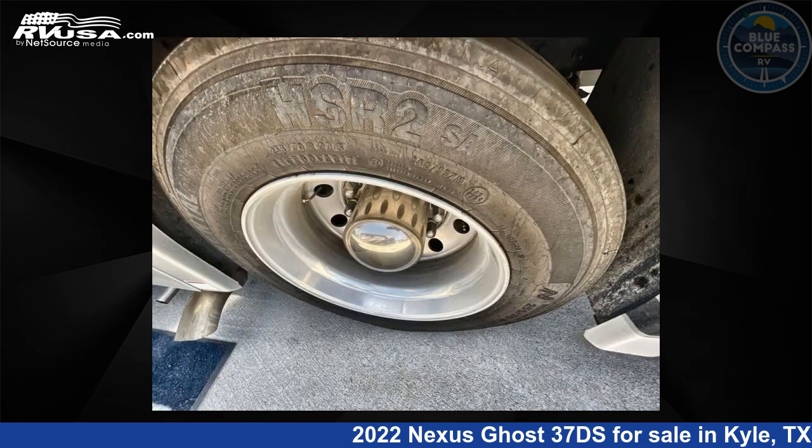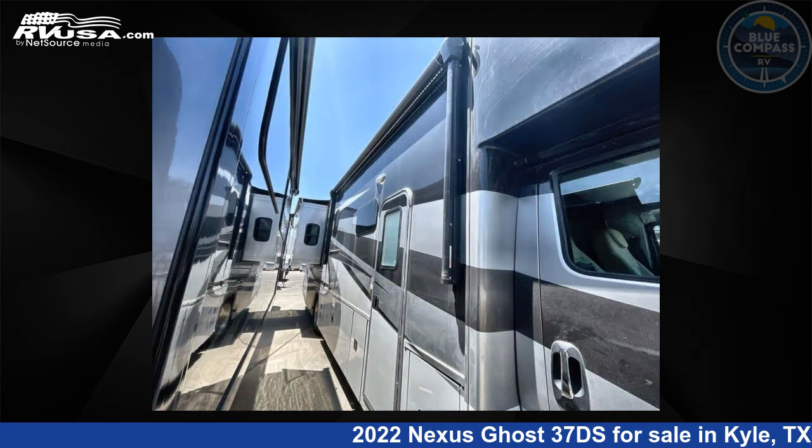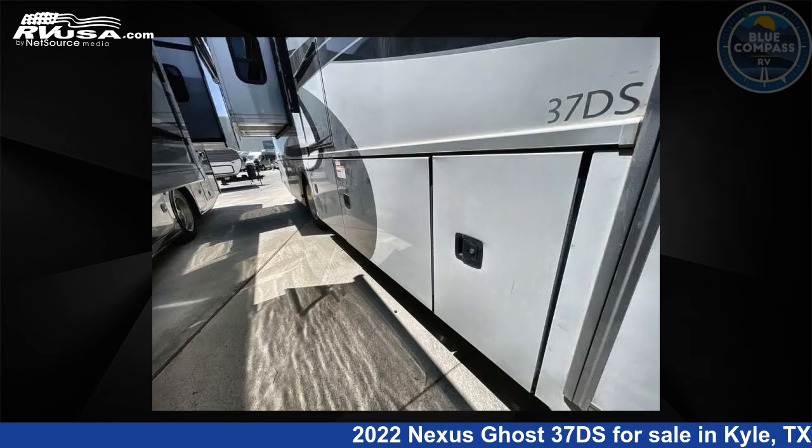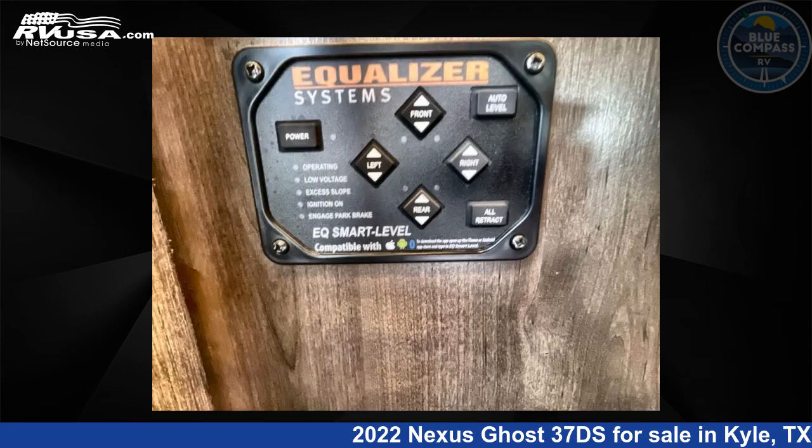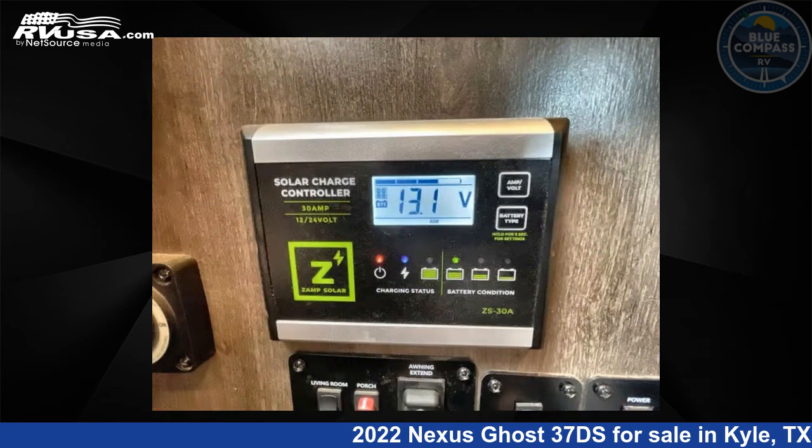This used Nexus is 37 feet 0 inches in length and features sleep 6, slide out, and 85 gallons fresh water capacity. The floor plan layout of this Super C features bath and a half, bunk over cab, and rear bath.